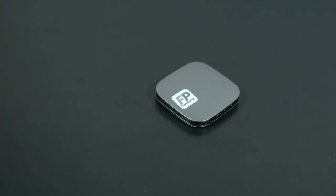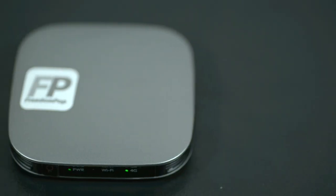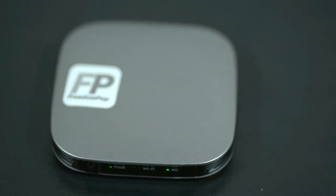But thankfully, there's companies like FreedomPop that give you affordable 4G solutions. We have things from mobile phones to even these little hotspots. This one is called the Photon 4G Hotspot, and it's one of the smallest 4G hotspots in the world.